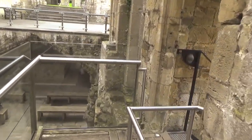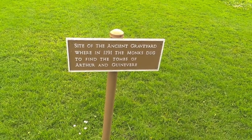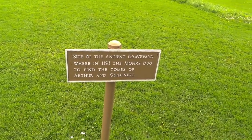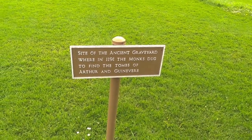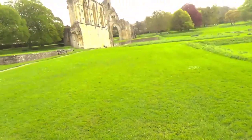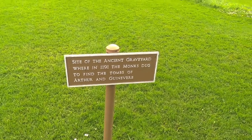Right here in this little patch next to the Ladies Chapel is where they reckon the graves of King Arthur were. He's been reburied over into that part of the abbey. We'll come back to that, but we're going to go over to the abbey kitchen now.